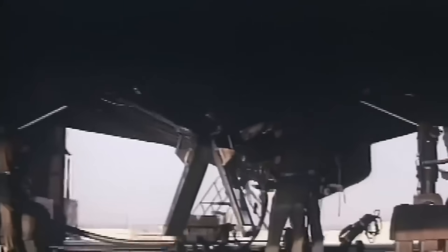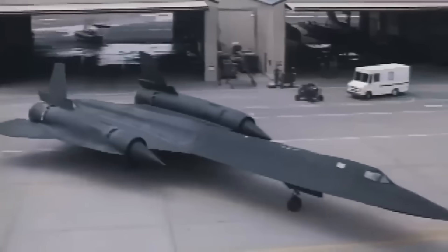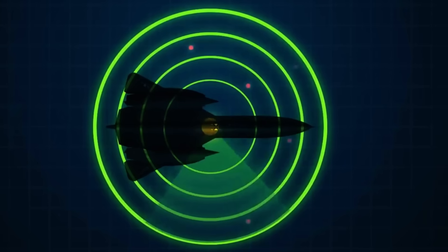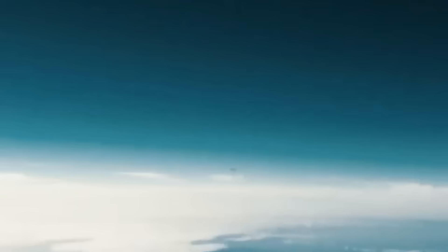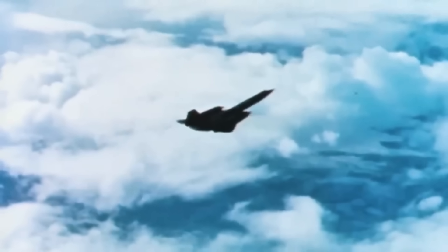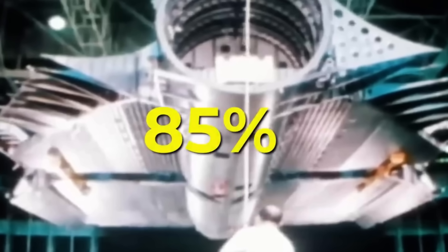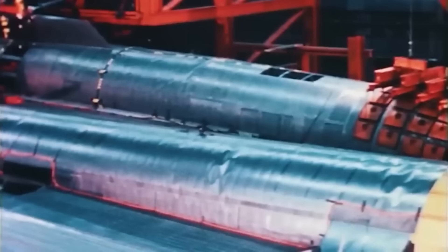The SR-71's paint was a black ferrite iron radar-absorbing coating that radiated heat from the surface many times more efficiently than bare metal. Additionally, it reduced skin temperature, minimized thermal stress on the airframe, and gave the Blackbird an even more menacing appearance. About 85% of the structure was made of titanium, while the rest used polymer composite materials to avoid unnecessary weight.